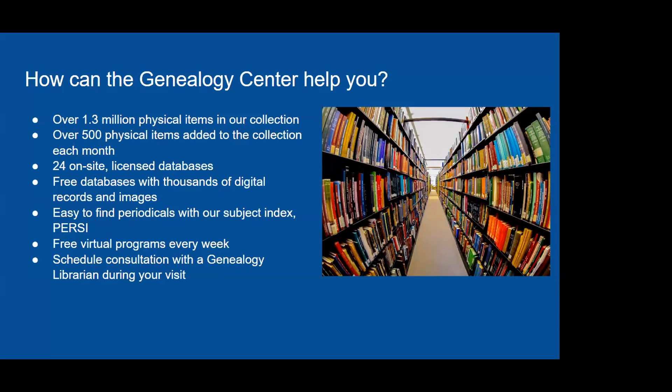All are welcome at the Genealogy Center — child to adult, beginner to experienced researcher. So if it's been a while since you've been here or maybe you haven't used our resources before, we welcome you here, in person and virtually, to dive into our resources.